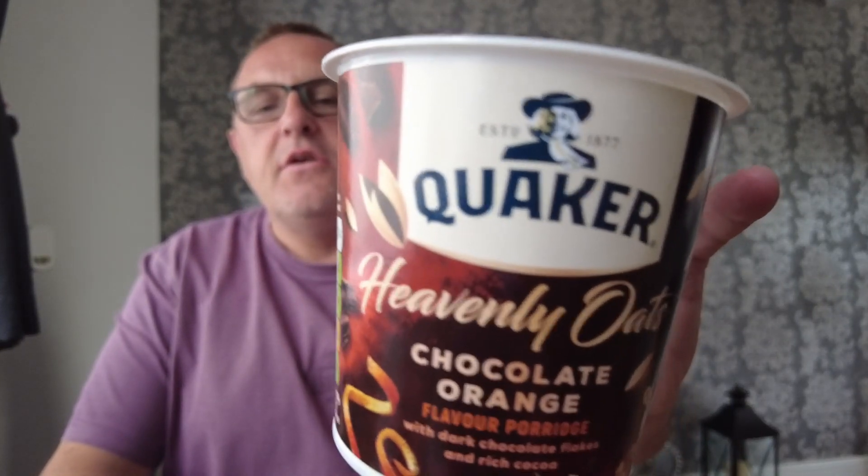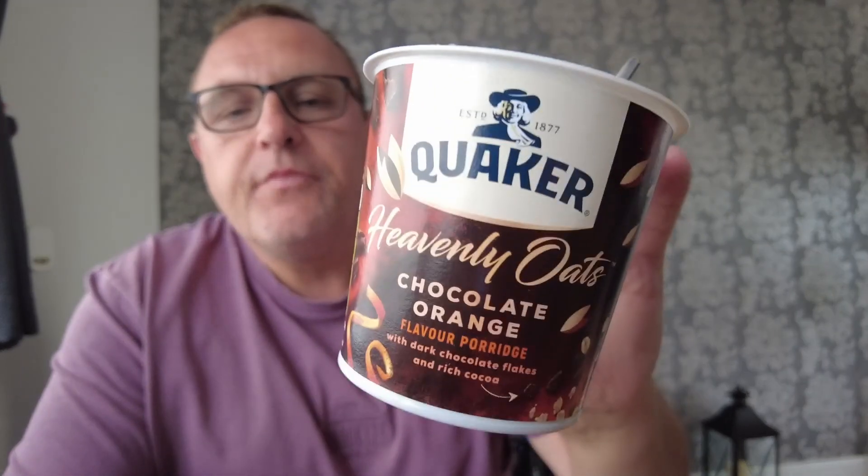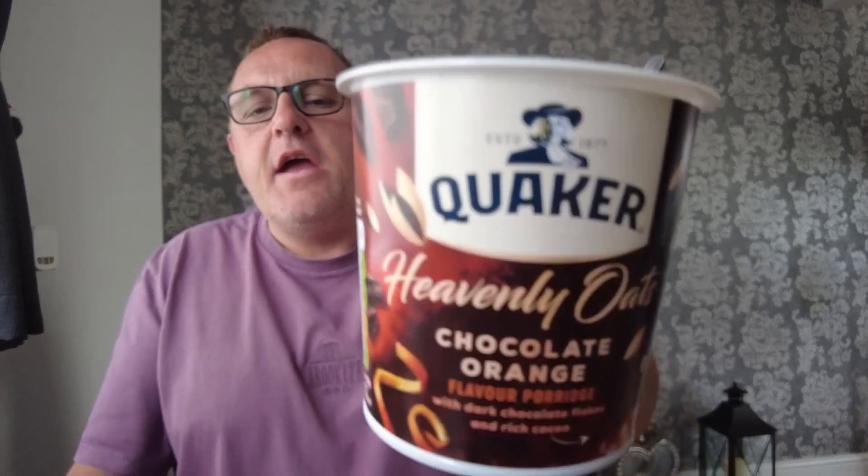Look at that - Quakers Heavenly Oats Chocolate Orange. Now there is a fudge one of these as well, but in the Morrisons by me they only had the chocolate orange one. I'm a little bit disappointed because it was the fudge one I needed to review for you, because chocolate orange is chocolate orange and it's ten a penny, isn't it.